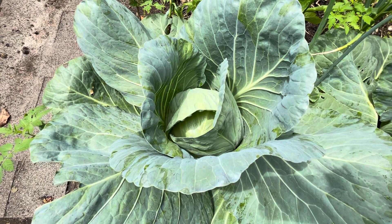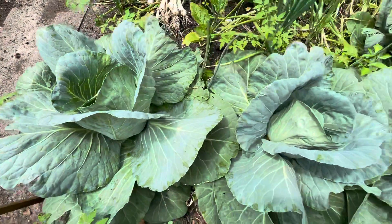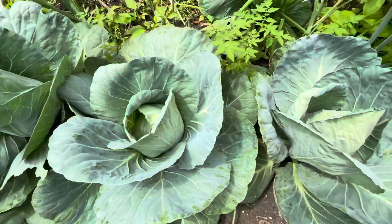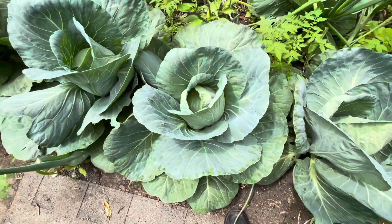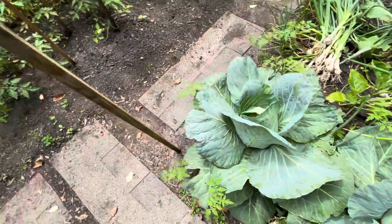Hey everybody, here's a garden tour for June 9th. This is Cicada Central. You can still hear those guys making lots of noise, but fortunately they don't seem to be bothering the vegetables. I think the new state bird of Virginia should be the Cicada.